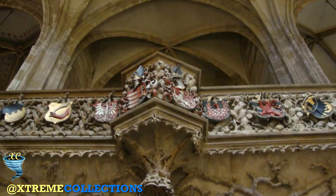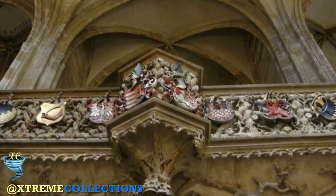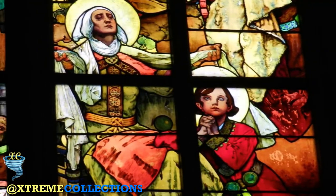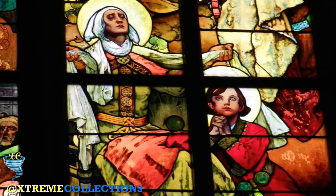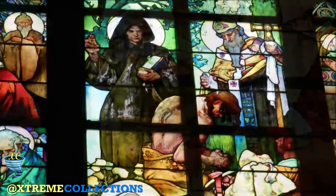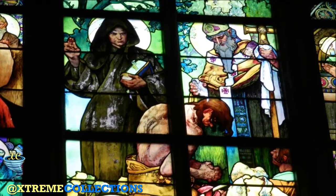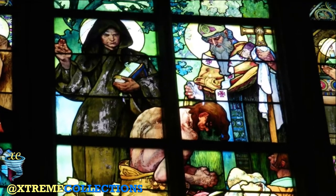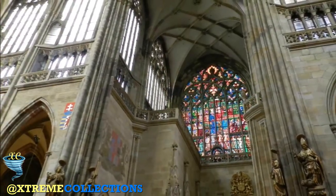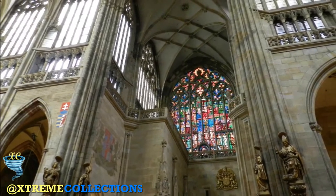Unlike the modern western doors, the Golden Gate dates back to 1370. Since they are so old and delicate, they're no longer in use, to protect them from too much wear and tear. To enter the church, go back around to the cathedral's western doors. As you walk through, take a moment to look at the large bronze reliefs, each one adorned with scenes from the history of the cathedral's construction and legends about St. Wenceslas and St. Adalbert.